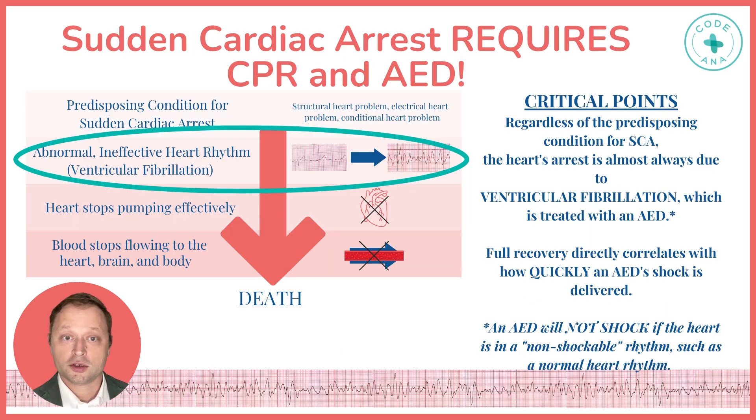To reiterate, sudden cardiac arrest requires CPR and an AED. Regardless of the predisposing condition for sudden cardiac arrest, the heart's arrest is almost always due to ventricular fibrillation, which is treated with an AED.